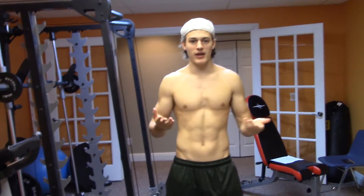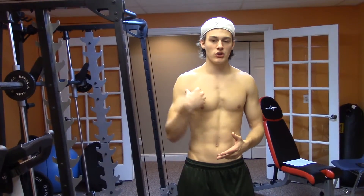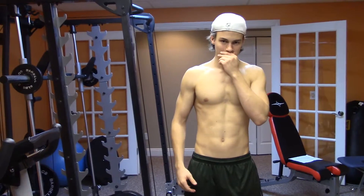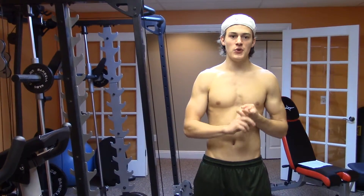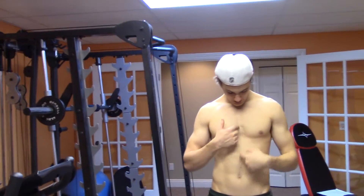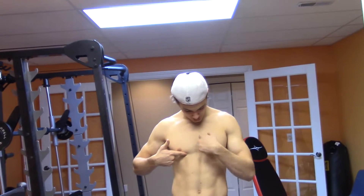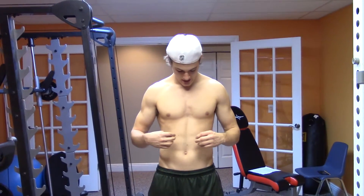They happen by one muscle being used more than the other. There are two different types. One you're born with — if you look here, my one chest goes all the way around while the other one cuts in. I can't change that; that's the way my body is formed. Another example is how the abs split apart — some people have very definitive lines, others have practically no dividing line. This all comes down to genetics.